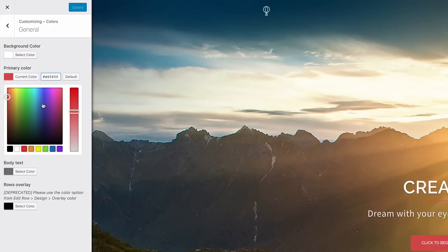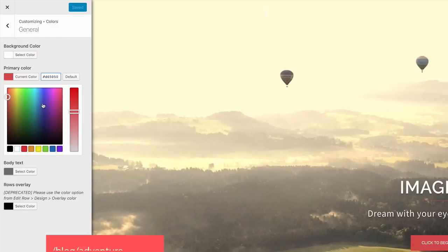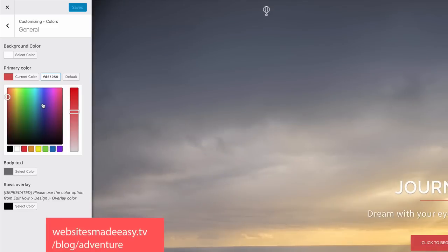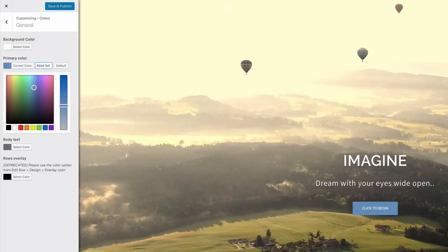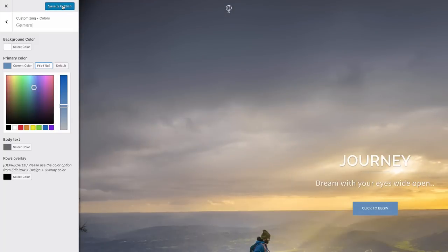Head back to Plugins > Add New and search for 'Black Studio TinyMCE Widget.' Install and activate it. What this does is allow you to edit pages and posts like a Word document, so you can bold, italicize, add images, etc. — it makes it super easy to customize your content.